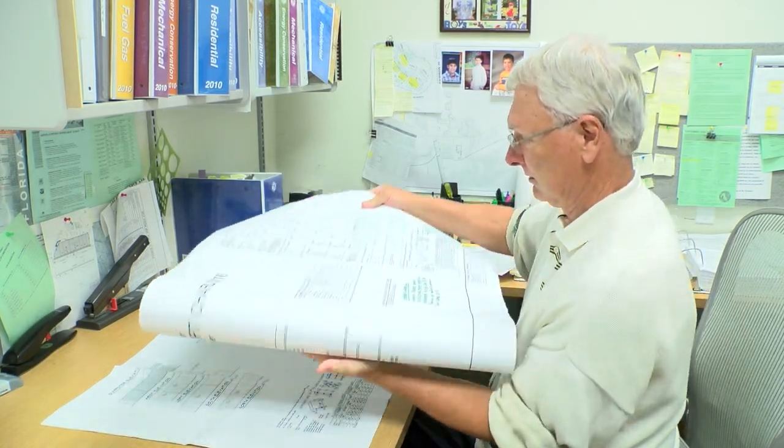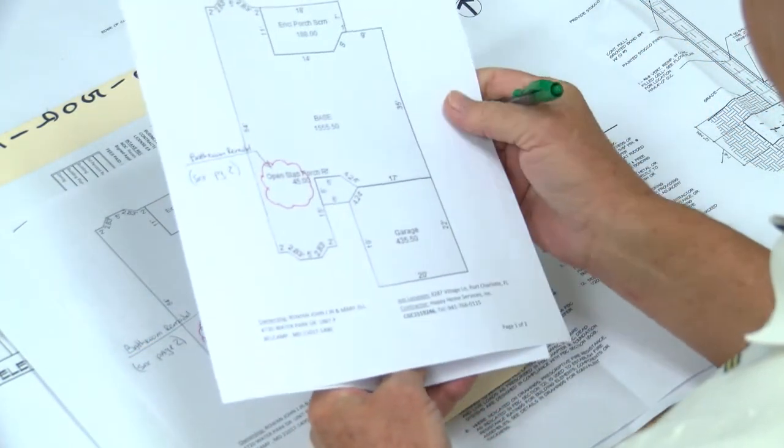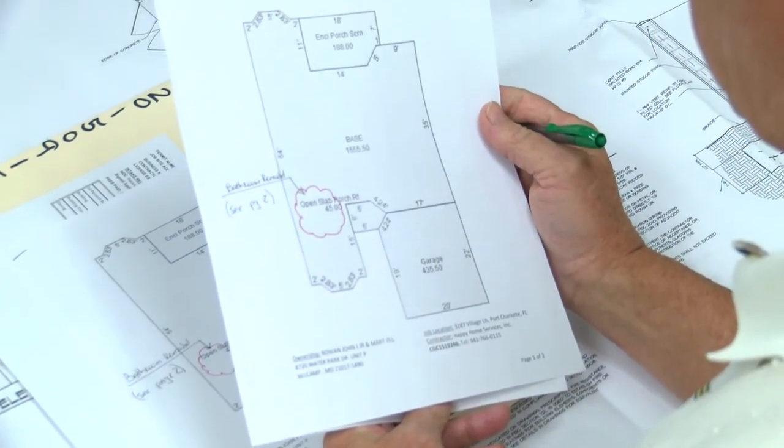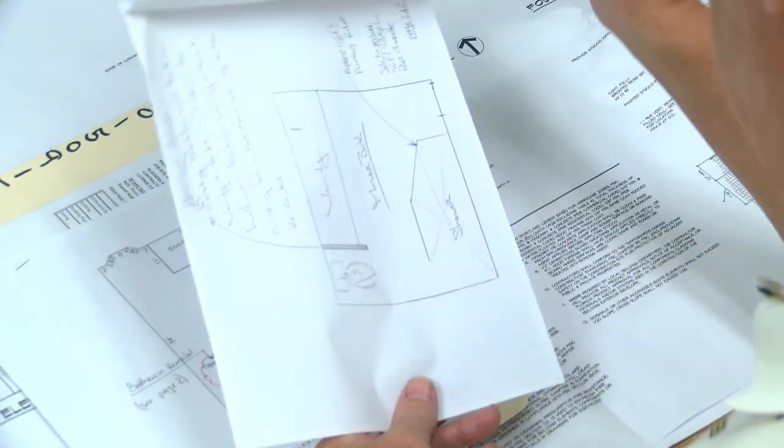Bailey says the scope and complexity of the project should determine how you have your plans designed. If you have something minor that's non-structural, you can actually design it yourself — if you have some interior walls, maybe a small kitchen remodel, that type of stuff, we would allow you to design. If it's something structural, we strongly encourage you to get a design professional, such as an architect or an engineer, to do that.